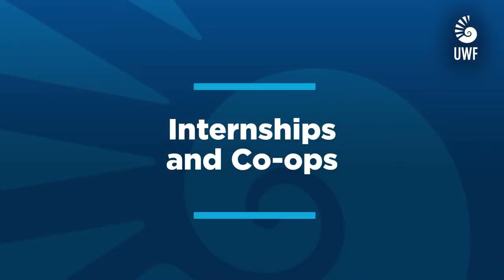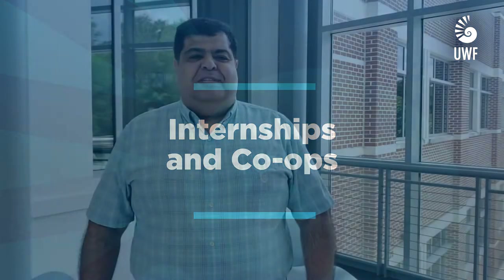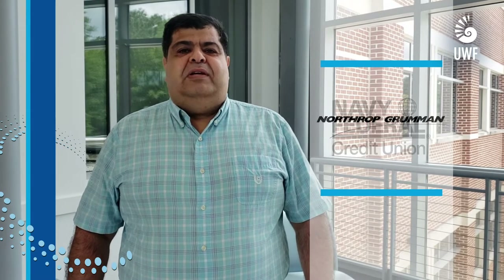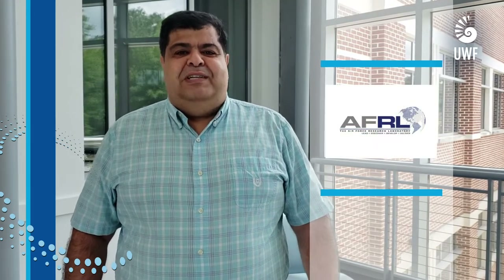We have very strong relationships with local employers who offer numerous internships and co-op opportunities to our students. For example, our students have done internships with GE, Gulf Power, Navy Federal Credit Union, Northrop Grumman, and the Air Force Research Labs, just to name a few. These opportunities provide our students with valuable hands-on experience. They can earn credits towards their degree and earn anywhere between $13 to $30 an hour.